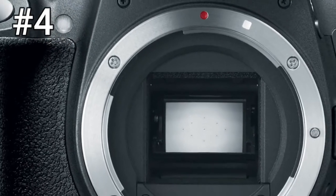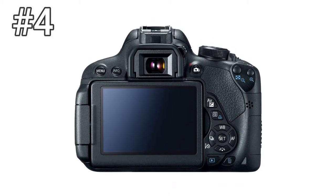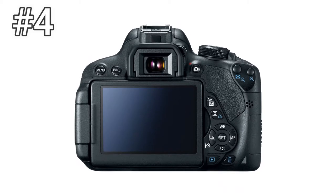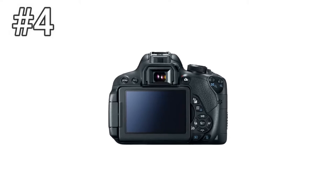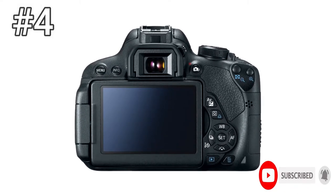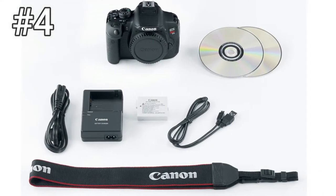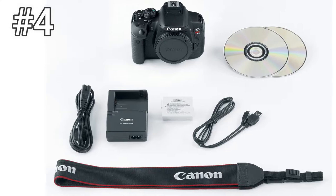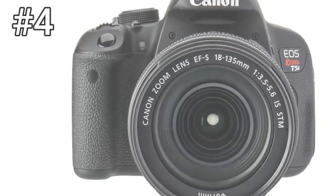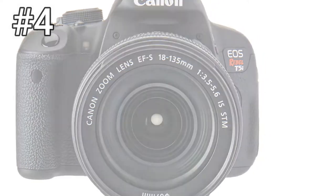Number 4: Canon EOS Rebel T5i. The T5i is a classic example of Canon's if-it-ain't-broke approach to DSLR updates. There are enough features here to give beginner-to-intermediate shooters plenty to sink their teeth into, but it's hard to argue for the T5i over its near-identical predecessor, the T4i. On the plus side, the Rebel DSLR line offers a consistently high-quality user experience that makes cameras like the T5i a great stepping stone for any point-and-shoot user.